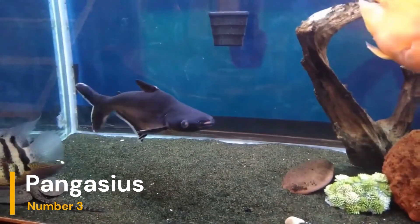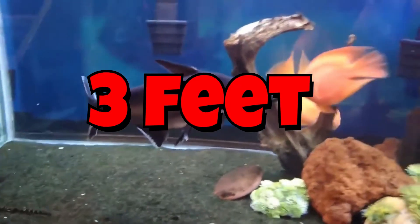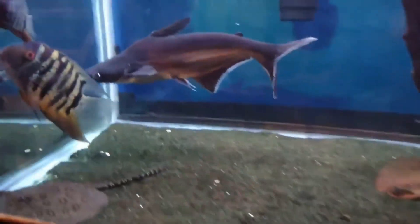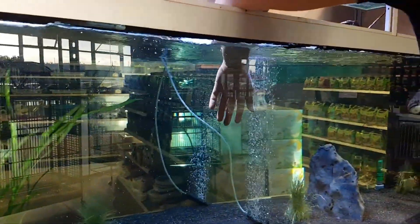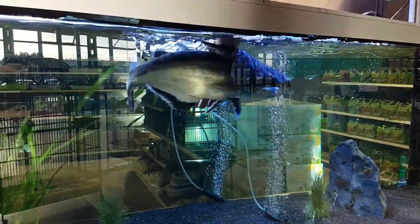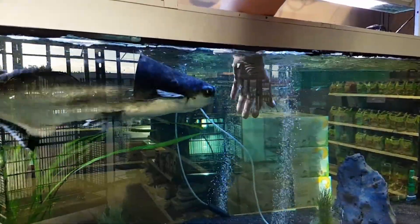At first glance, the Pangasius looks stunning — sleek, silver, and calm. You see it swimming gracefully in the store tank and think, that would look amazing at home. But here's the catch: that peaceful little fish doesn't stay little for long. Pangasius catfish can grow over three feet in length, needing hundreds of gallons of water to swim freely and stay healthy. Within months, they outgrow almost every home aquarium. And it's not just about size — they're fast swimmers that panic easily, bumping into glass and decorations, injuring themselves in small spaces.